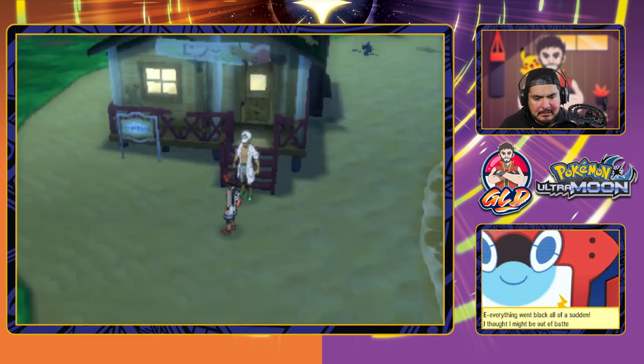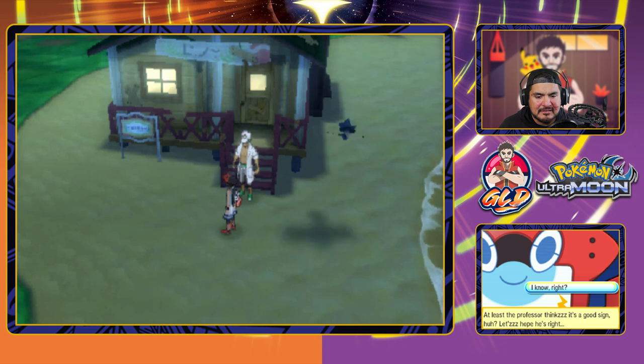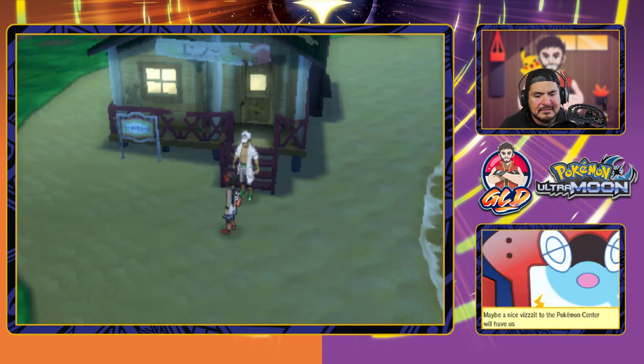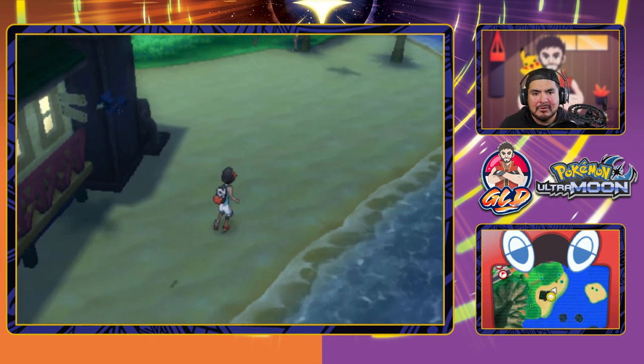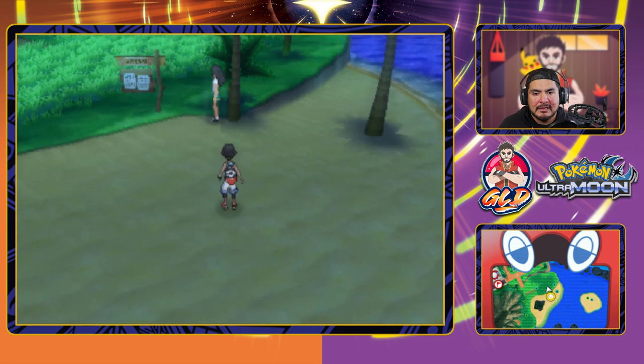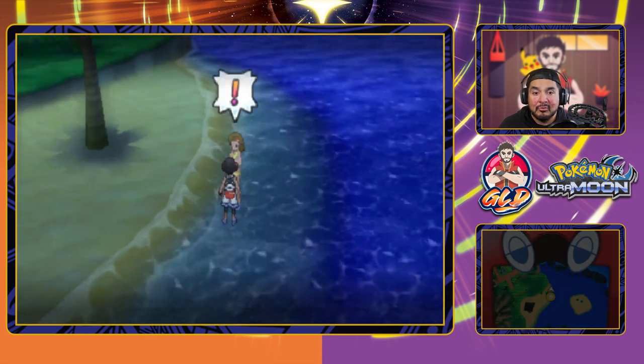Rotom comments that everything went black all of a sudden — it thought it might be out of batteries. At least the Professor thinks it's a good sign. Maybe a nice visit to the Pokemon Center will have us feeling better in no time — Rotom flags it on the map. There's a Murkrow just flying around, and eventually we'll be fishing around here.